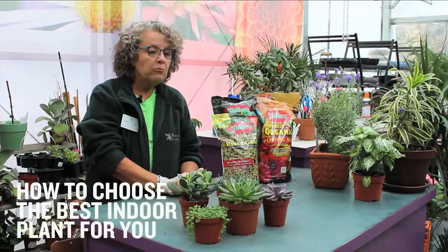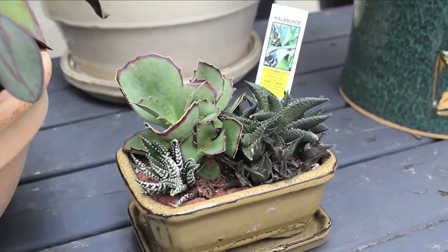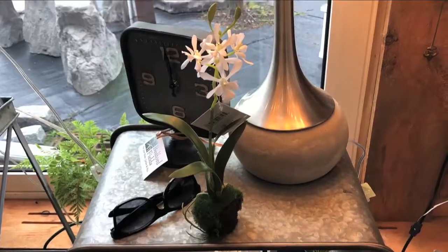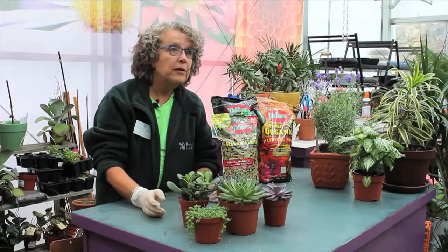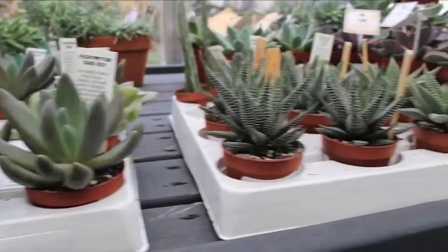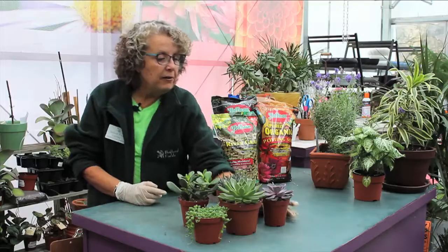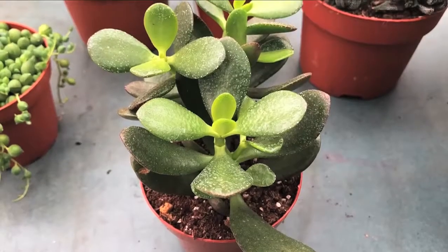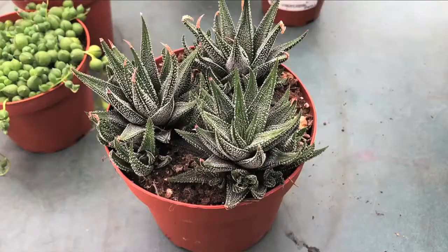Succulents are another category of houseplants. They work really well in a bright spot in your home, require very minimal amounts of water, and fit nicely on a window sill near a bright spot. They combine together beautifully — it's very trendy to put them together in a dish garden. A few examples of succulents are the echeveria, the jade plant, string of pearls, and the haworthias.